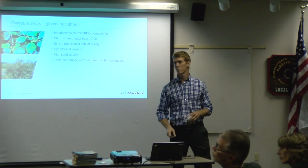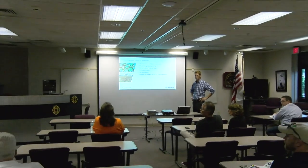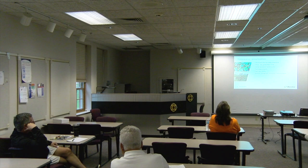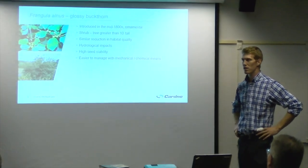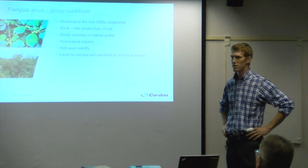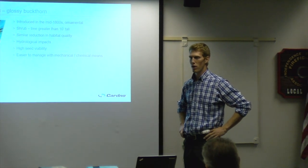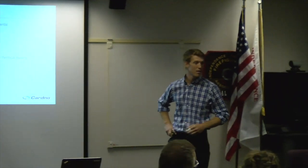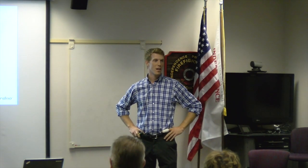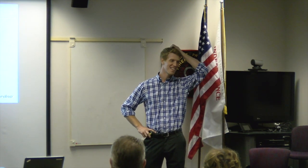Audience member: I've mostly handled Phragmites on my own with chemicals. Would the same thing work on buckthorn, which I've noticed on my property? Presenter: Triclopyr works very well for buckthorn and is specific to broadleaf plants, whereas glyphosate is more commonly used but is non-selective and will kill a larger number of species. I'd have to look into the names of the ready-to-use formulations as those aren't the types we typically use.